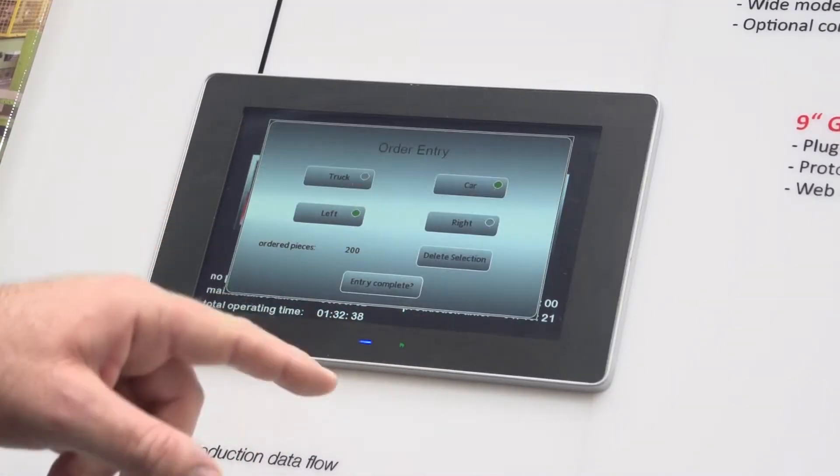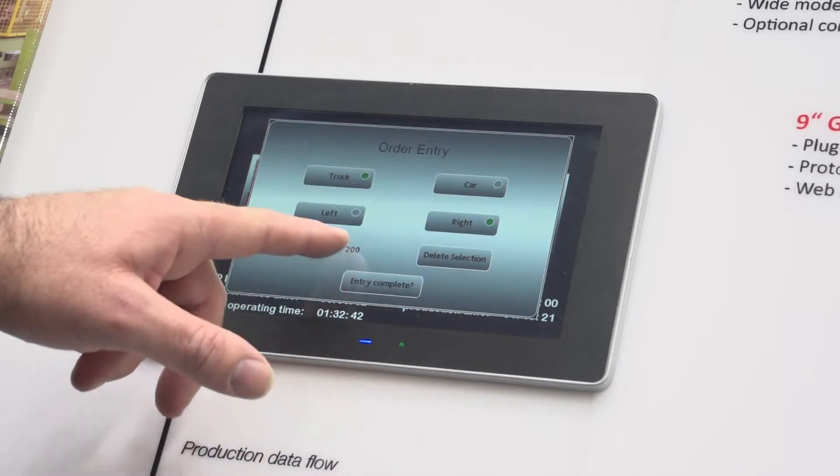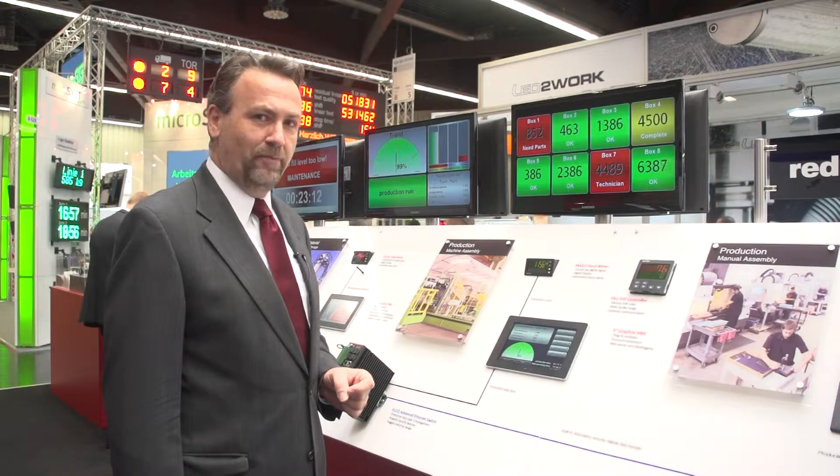Our HMIs, like many other Red Lion products, are programmed using our Crimson software. Crimson provides an extremely easy-to-use environment allowing you to configure the displays that you want and configure the connectivity that these products are richly implemented with.